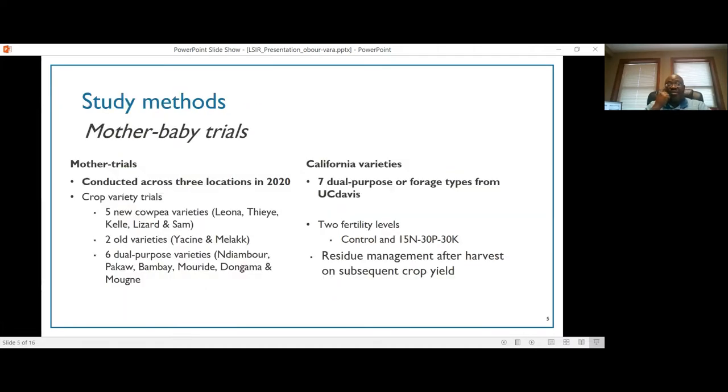In terms of methods, we are using the mother-baby trial approach, which is a bi-directional learning approach between scientists, farmers, and extension agents. Last year in 2020, we started these experiments by conducting crop variety trials across three locations in Senegal. We have five new cowpea varieties, two older varieties, and six dual purpose cowpea varieties including Bambay, Morady, and Dalgama. We also have seven dual purpose cowpea varieties sourced from the University of California cowpea breeding program. We are looking at two fertility levels — with or without fertilizer to boost cowpea production.